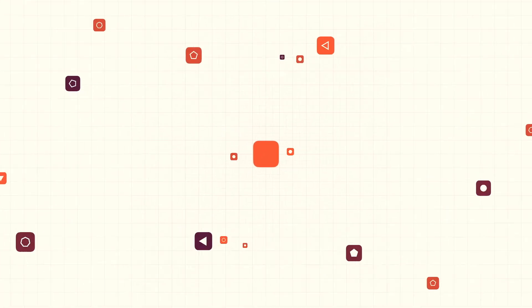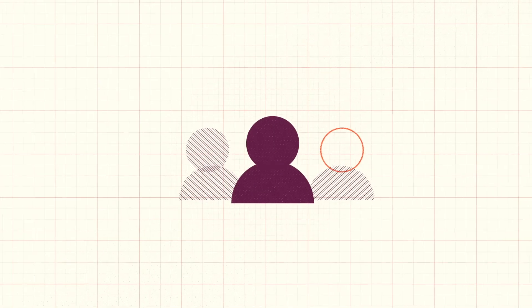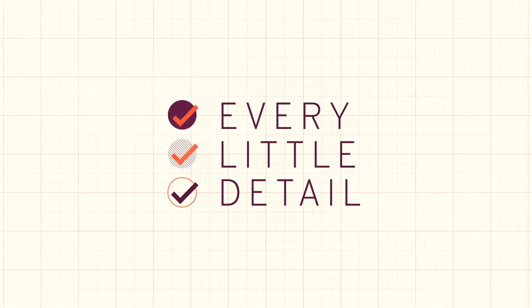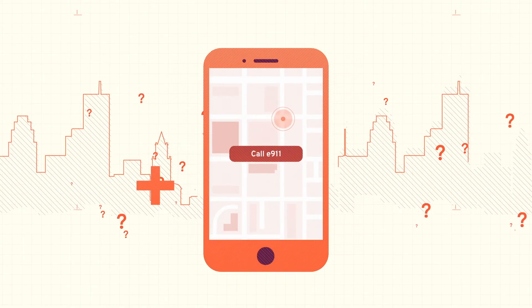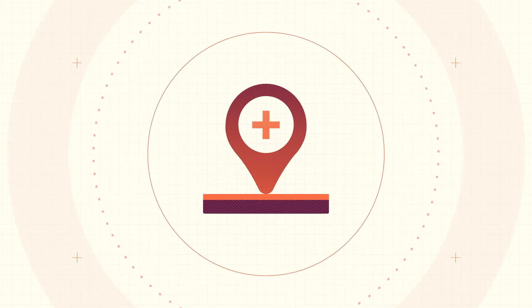There's an app for everything, and the best ones deliver a user experience that gets every little detail right. But have you ever thought about what users might do in an emergency? Your app could be making calling for help easier, and maybe even help save a life.